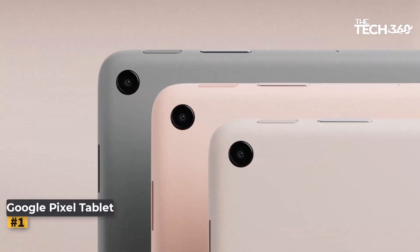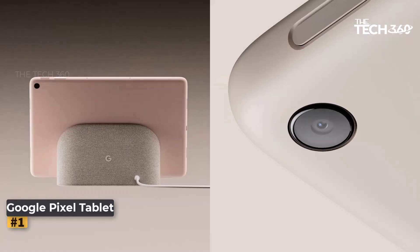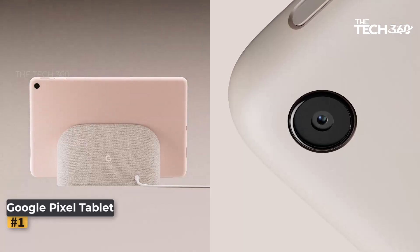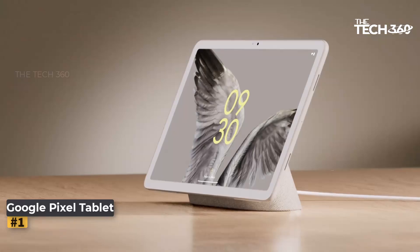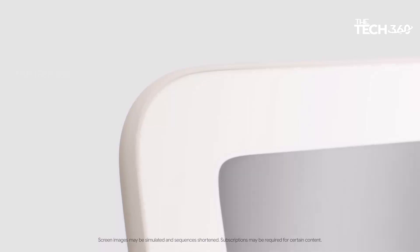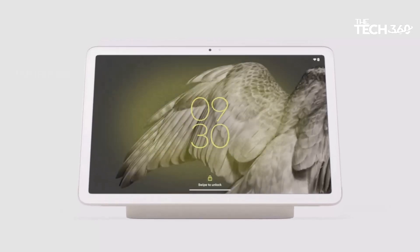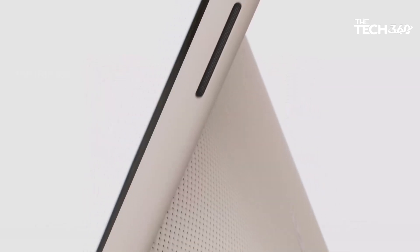The standout feature of the Pixel Tablet 2023 is undoubtedly its Google Tensor G2 chip. This advanced piece of hardware is Google's secret weapon for delivering lightning-fast performance and powering AI-driven functionalities. Whether you're streaming content, making high-quality video calls, or multitasking, the Tensor G2 chip ensures a smooth and responsive experience.